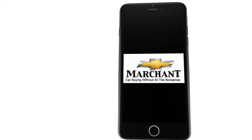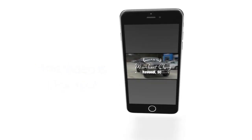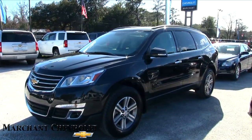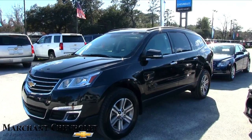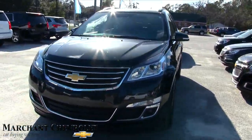Marchant Chevrolet, car buying without all the nonsense. Hey everybody, today we're going to look at this 2015 Chevy Traverse — what a beautiful vehicle, LT model, black in color, right here at Marchant Chevy.